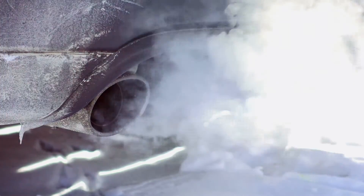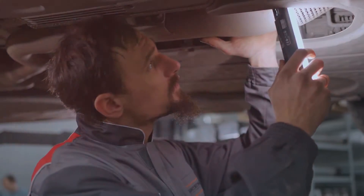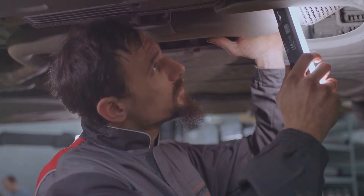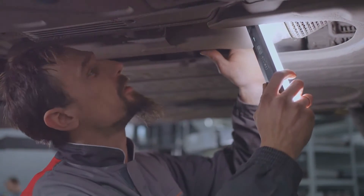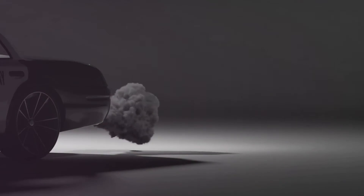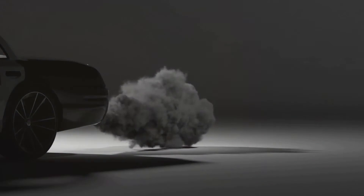Black smoke is usually an indication of an imbalance — too much fuel and not enough air. This could be due to a number of reasons such as a clogged air filter or faulty fuel injectors, both of which restrict the air-fuel mixture. This imbalance can cause serious damage to your engine over time as it leads to incomplete combustion. If you notice black smoke, it's crucial to diagnose the issue immediately.